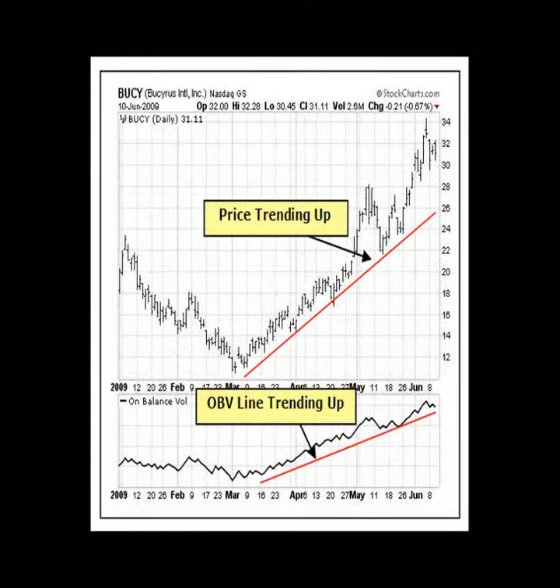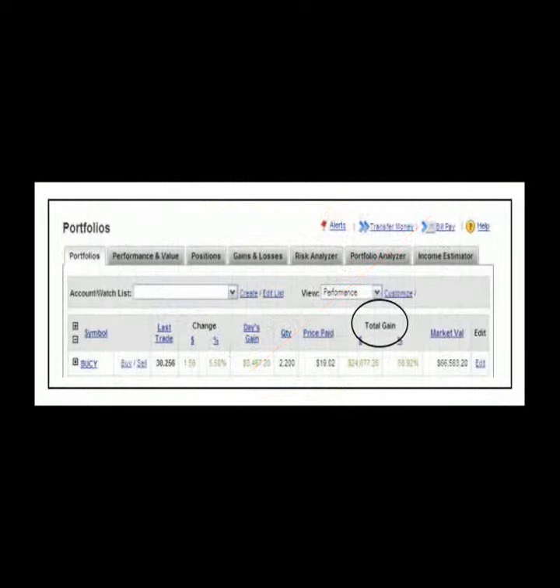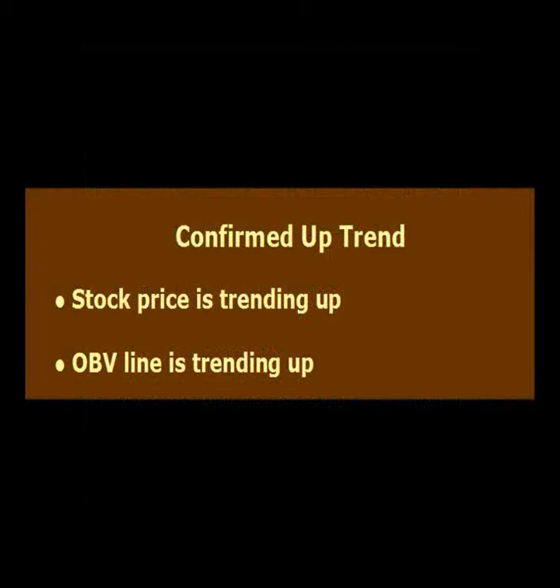Can you show us an example of how you used on-balance volume to select trades? My brokerage account profit-loss report shows that I purchased 2,200 shares of Bucyrus stock, symbol BUCY. We can see from this price chart that the Bucyrus stock price is trending up and the on-balance volume line is also trending up, confirming the price trend. Many times, changes in the on-balance volume line precede price changes. So I have found volume to be a valuable trading tool that can be used to confirm price trend and indicate if a price trend can be sustained.